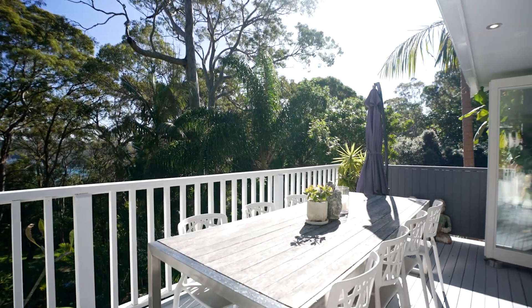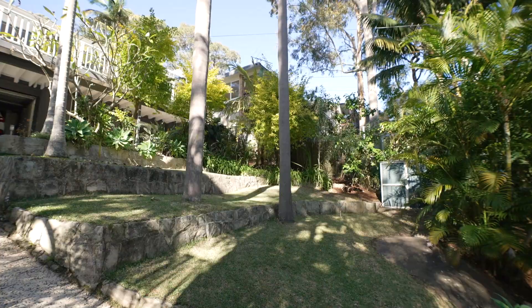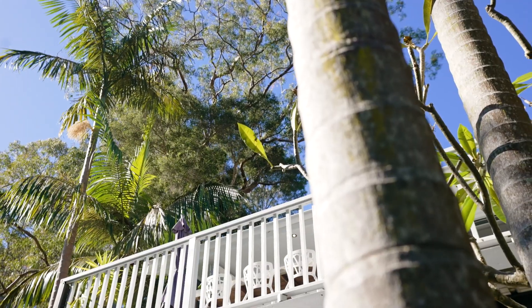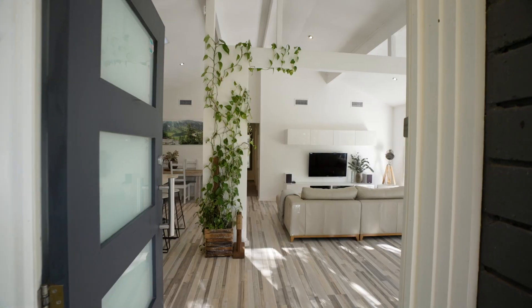Bathed in sunshine, this flexible family retreat soaks up Pittwater views from its superbly elevated setting in a highly sought-after Bilgola Plateau location, opposite the serene Algona Reserve. I'm Adrian Venturi from McGrath, and along with my colleague Rowena Hunt, we're excited to take you through this fabulous home at number 16 Algona Street in Bilgola Plateau.